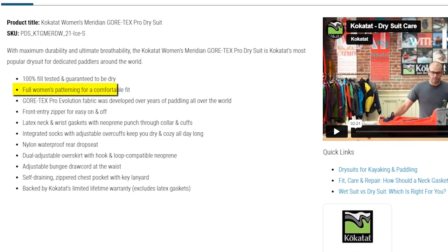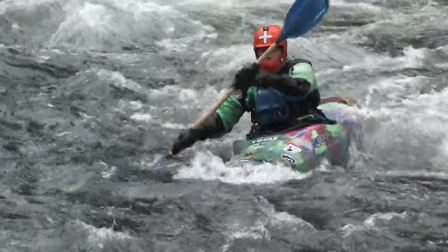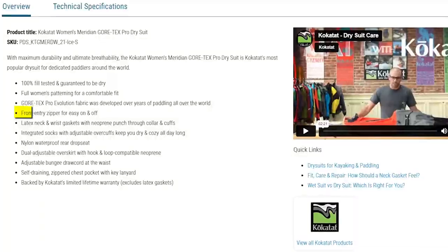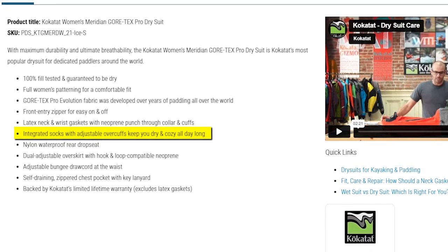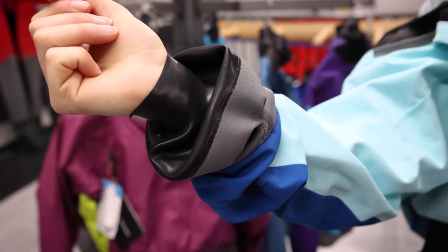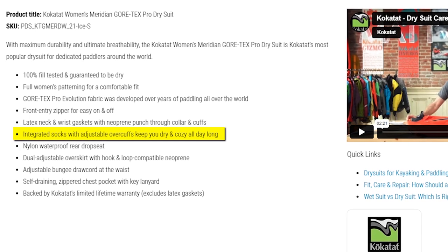Its specialized women's design ensures a comfortable and secure fit during your aquatic escapades. The Gore-Tex Pro Evolution fabric, refined through years of paddling in various environments, establishes a remarkable benchmark for performance and dependability. Convenience is paramount with the front-entry zipper, making donning and doffing a breeze. The latex neck and wrist gaskets along with the neoprene punch-through collar and cuffs offer superior sealing, while integrated socks with adjustable overcuffs keep you dry and cozy.